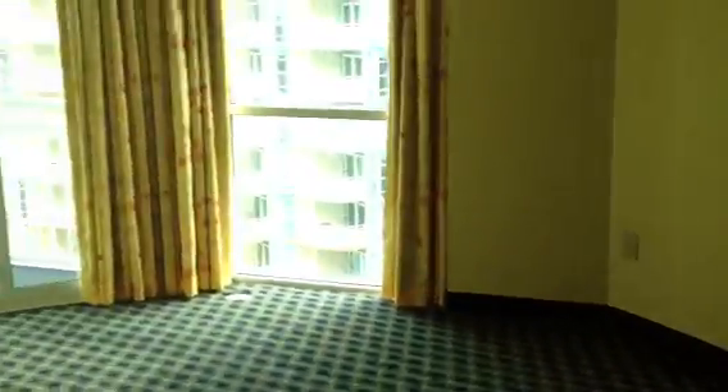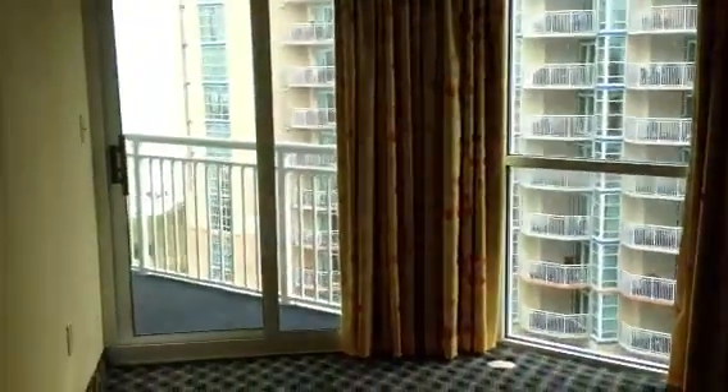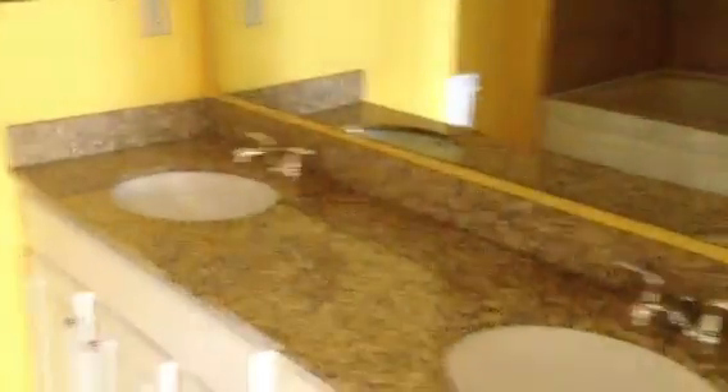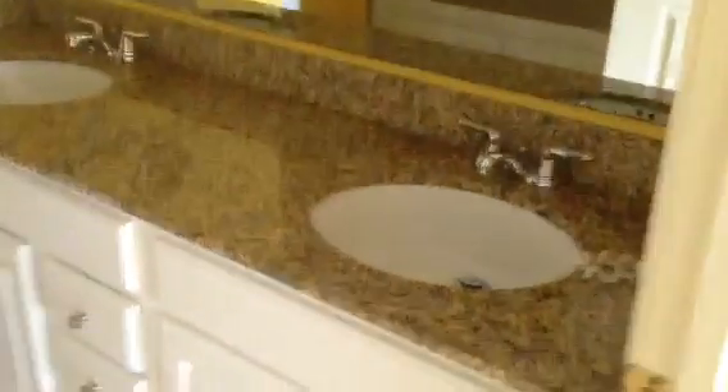This is the master bedroom. The master bedroom has access to the balcony. It also has a closet and a full master bath with double vanity sinks, a jacuzzi tub, and a shower with a ceramic tile surround.